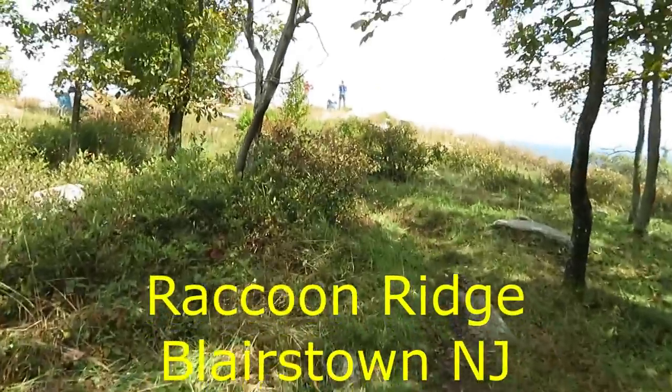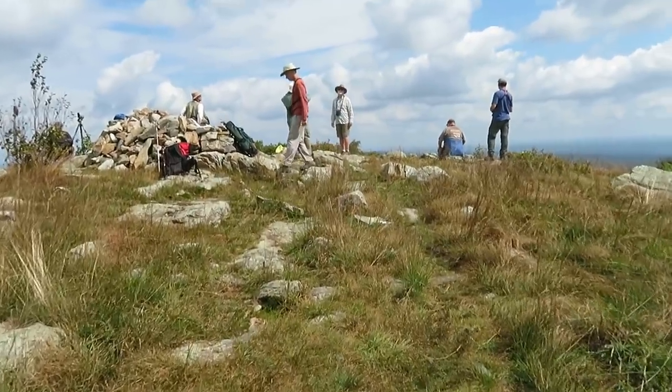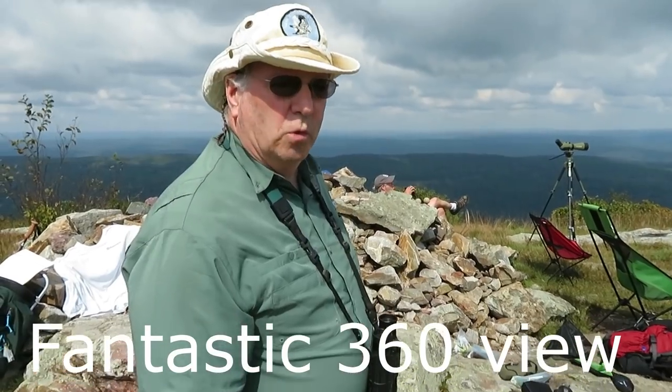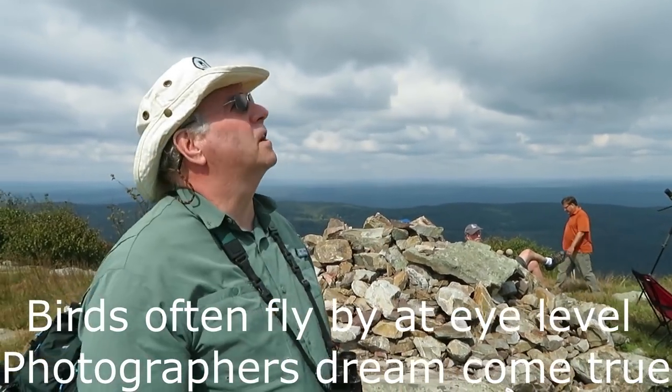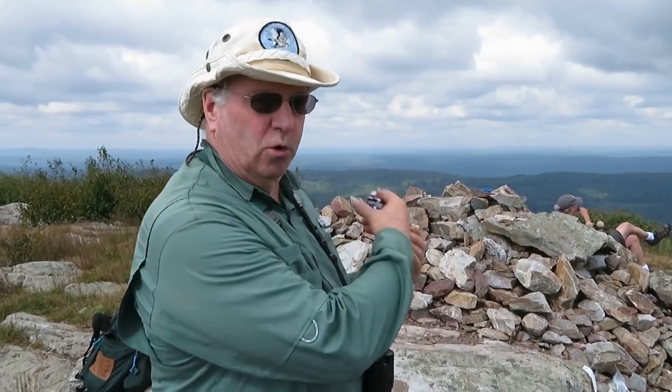This is the Raccoon Ridge Hawk Count. Jack McCormick is one of the counters here. Mid-September is the height of the broad-wing migration, and if you're here at the right time with the right weather conditions, you can literally see thousands. This past Sunday we had 4,600. They prefer thermals, but when there are no thermals they'll use whatever wind is available along the ridges. Mid-September is when they've got to go — they'll be in Corpus Christi by the second week of October, and down in South America after that.